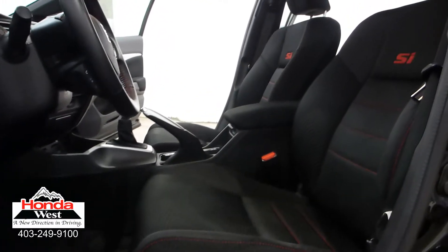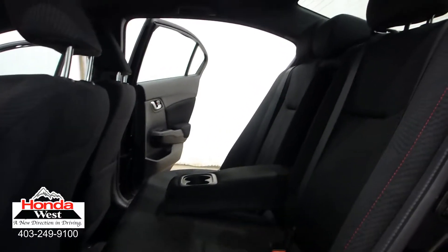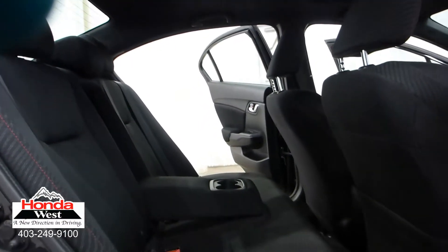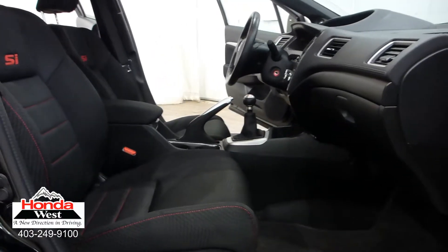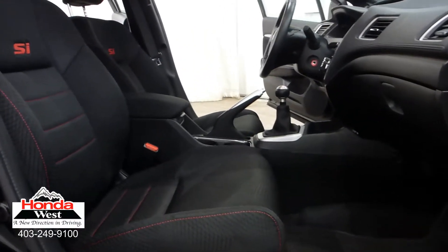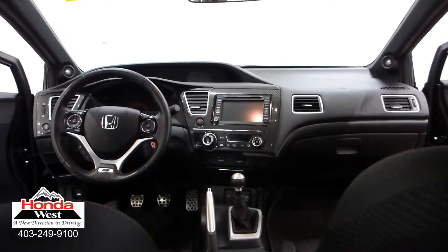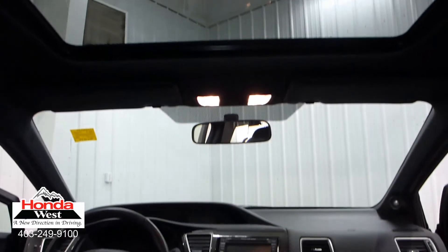Just because our price is the lowest doesn't mean that we've skimped in other areas. All used cars at Honda West go through a thorough mechanical inspection and a recondition to Honda Canada certified standards, whether they're a Honda or not. We then back them up with a minimum of a three-month, 6,000 km powertrain warranty and a seven-day exchange policy. We will also provide you with a detailed CarProof report, which will give you the history of the vehicle in detail. Market value pricing — it's really that simple.